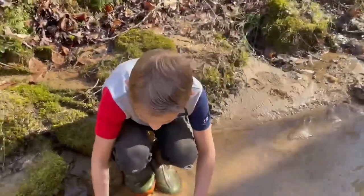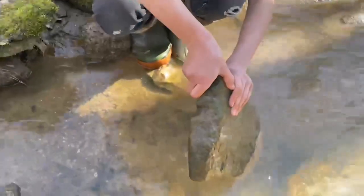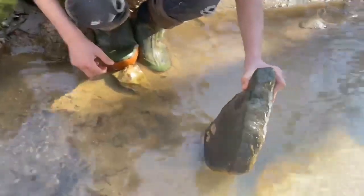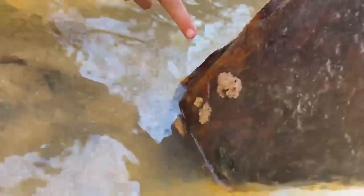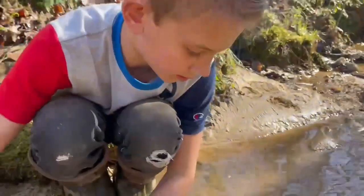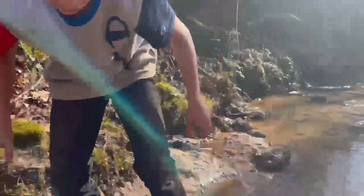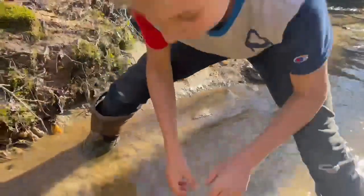This looks like a really good place for anything really. Oh, there's more eggs! Wow, look at that. I don't know what those are. Maybe like a fish or something. Let's flip over some other rocks and see if there is a fish or whatever.